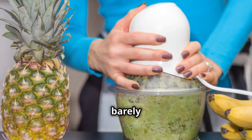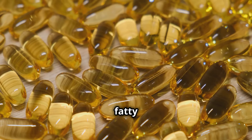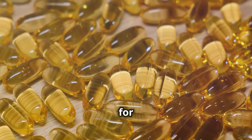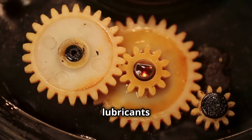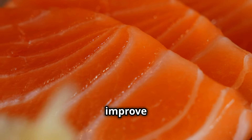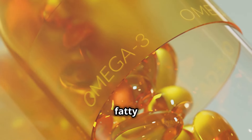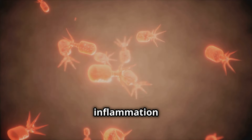Now let's dive into the world of healthy fats with a true champion: salmon. This fatty fish is bursting with omega-3 fatty acids, particularly EPA and DHA, which are essential for optimal mitochondrial function. Think of omega-3s like lubricants for your mitochondria, keeping those energy gears running smoothly. They help improve the fluidity of mitochondrial membranes, which is crucial for efficient energy production. But that's not all — omega-3 fatty acids also possess potent anti-inflammatory properties.